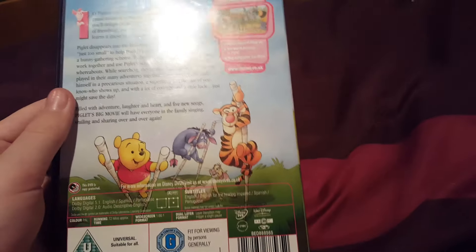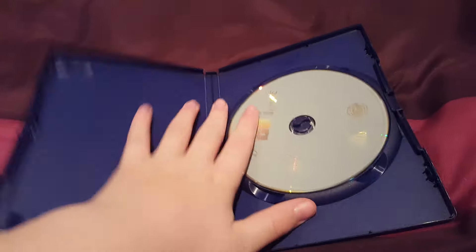Next one we have Piglet's Big Movie. Here's the disc itself.